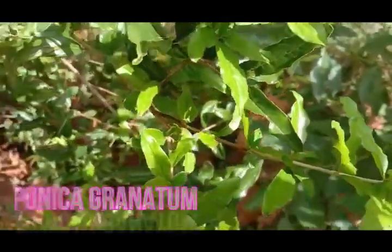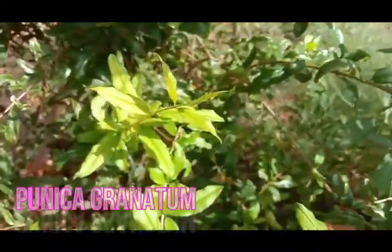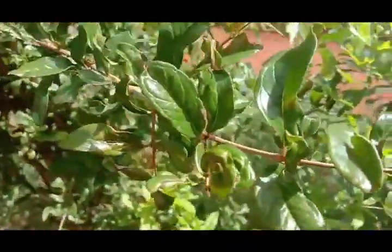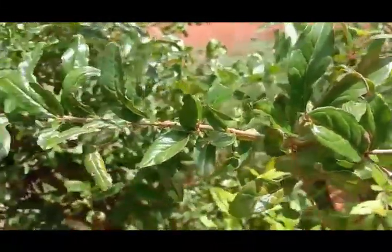The botanical name is Punica granatum, which comes from Latin words pomum and granatum, meaning 'apple seeded'. The family of pomegranate is Lythraceae. In India it is also called Anar.